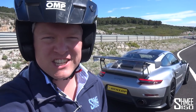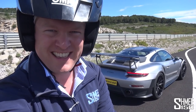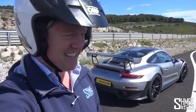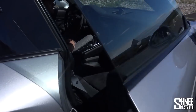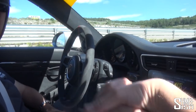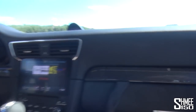Now I'm going to jump into the GT2 RS running a particularly interesting set of prototype tyres that we can have a look at afterwards. I'll be driven by Porsche test driver Timo Kluge, and I'm looking forward to seeing quite how well this sticks. Let's get in. Nice to meet you — looking forward to this.